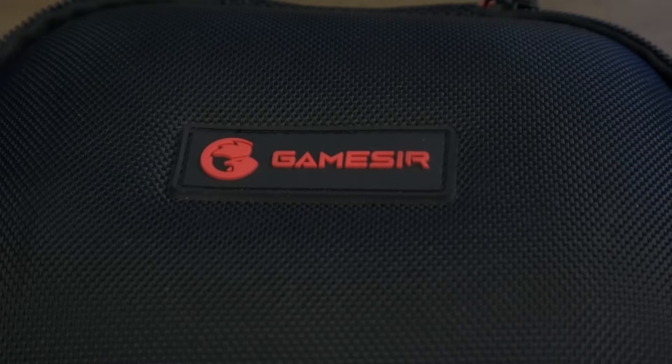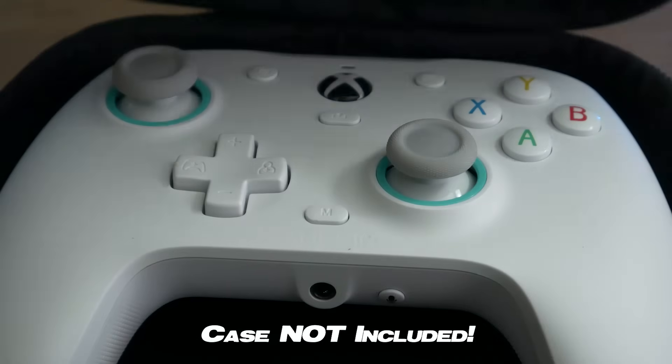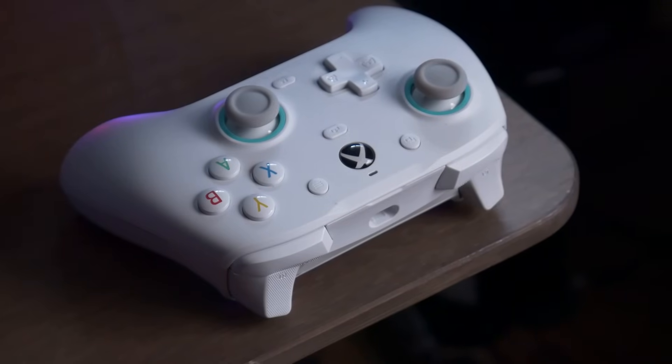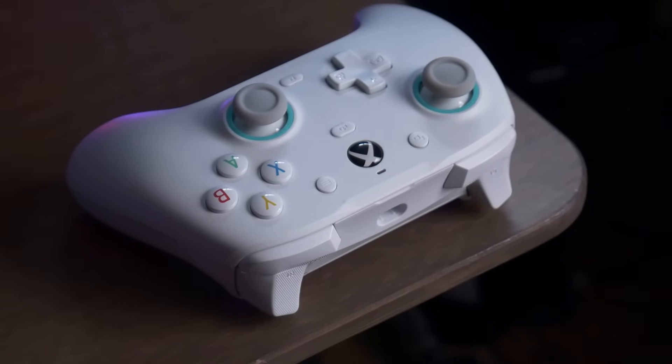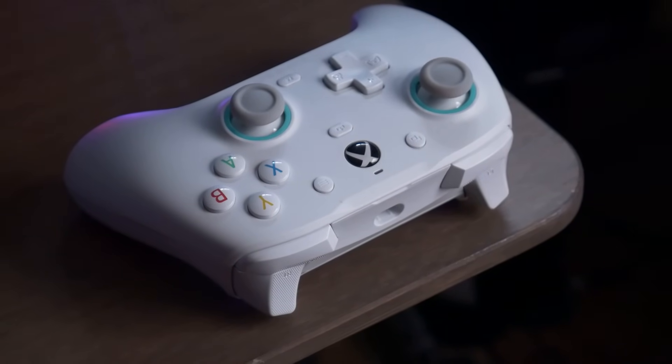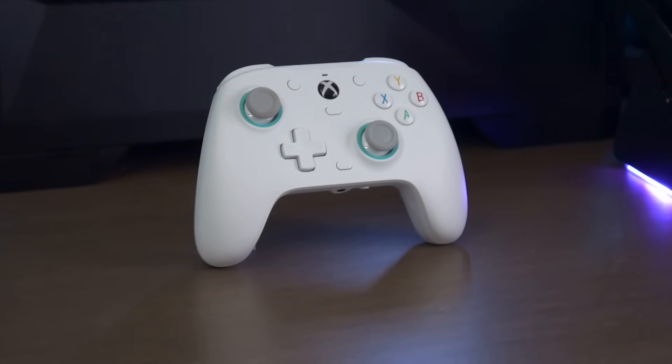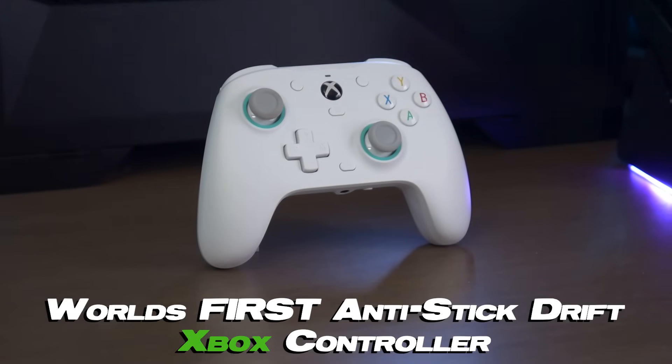GameSir was kind enough to send one over to me a month before release, so I had plenty of time to put a review together. This is the first time I've had one out on time. I don't really review products next to the days they're released — it's damn near impossible to make a well-thought-out, thorough, researched, tested video in two to three days. Me and this video have been held at gunpoint for the past 30 days, but I got like 50 to 60 hours of use. So strap yourself in for the ultimate review of the GameSir G7 SE, the world's first anti-stick drift Xbox Pro controller.